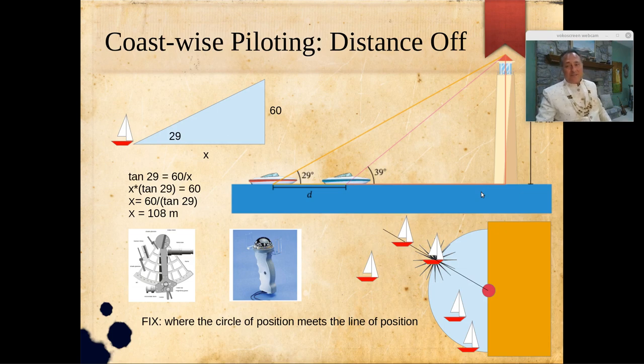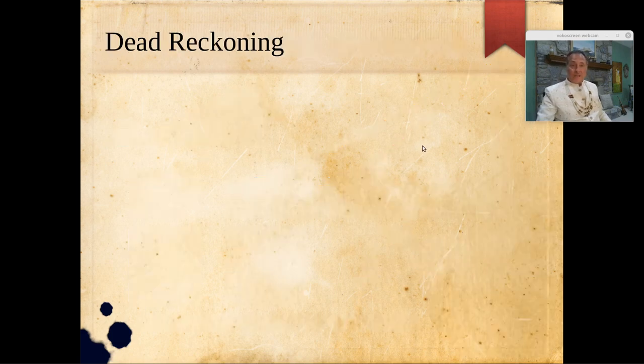That is the gist of celestial navigation — we use a similar technique to the distance-off method, but we must modify it for various physical realities. For example, we're currently using plane trigonometry because our triangles are small relative to Earth's surface. In celestial navigation, the astronomical triangles are superimposed on a curved Earth surface, so we must use spherical trigonometry, which I will teach you later.